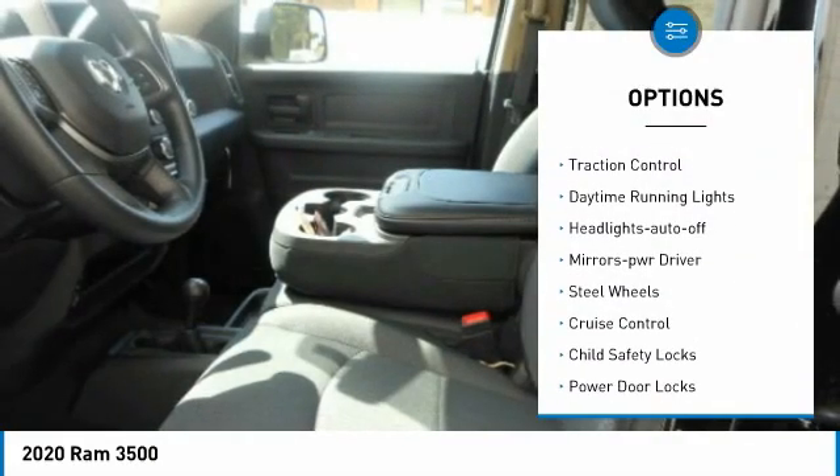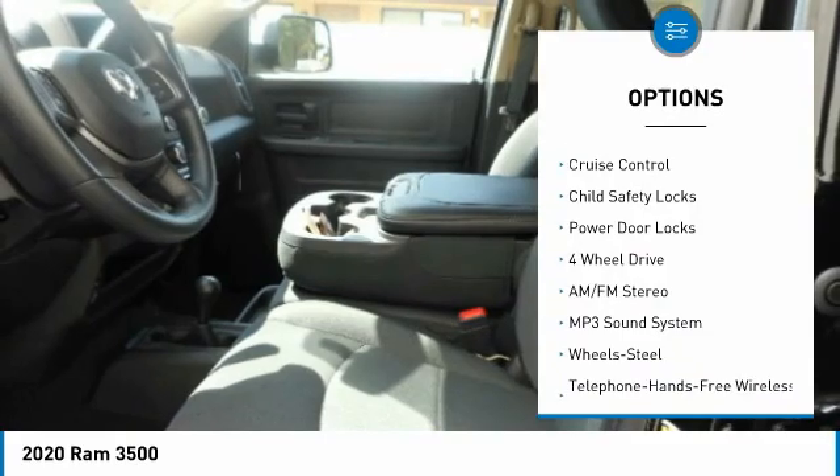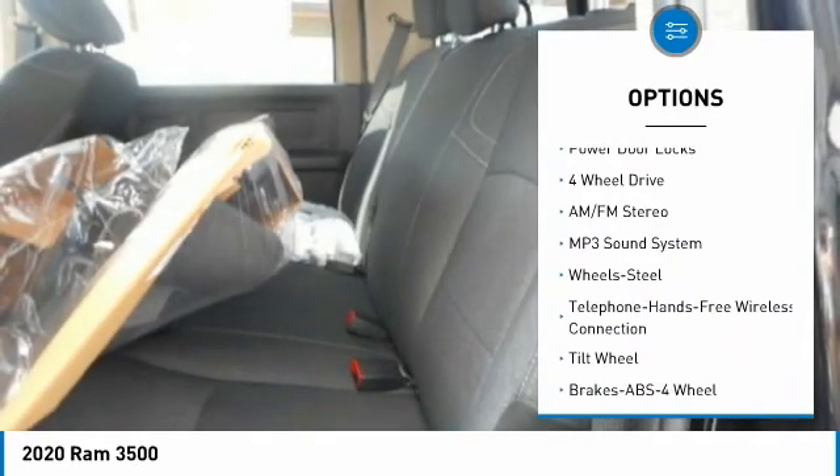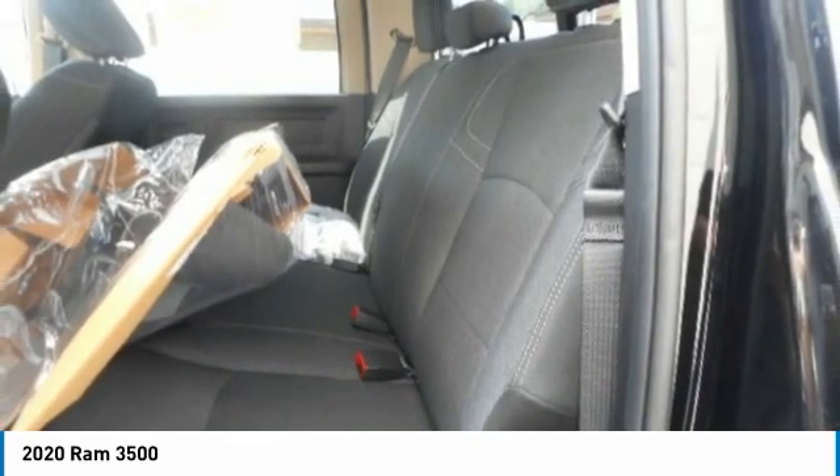Towing package, heated side mirrors, traction control, daytime running lights, headlights auto off, mirror memory, steel wheels, cruise control, child safety locks, power door locks.